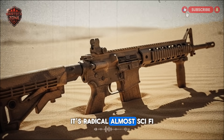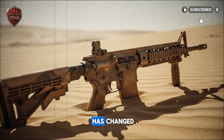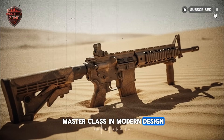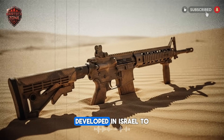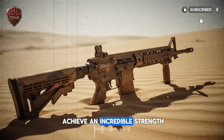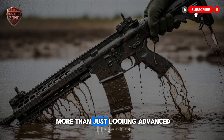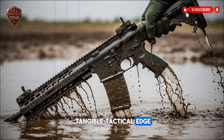Its radical, almost sci-fi appearance is the first immediate clue that everything has changed. The chassis is a masterclass in modern design, utilizing top-tier polymers and specialized metal alloys developed in Israel to achieve an incredible strength-to-weight ratio, ensuring that the soldier is not burdened by their own equipment. This is about far more than just looking advanced — it's about providing a tangible tactical edge.